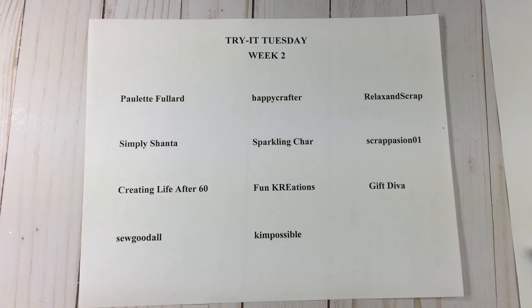So Good All, who is Audrey, made the cutest keychain. Keychains were all the rage not that long ago, with all the dies and things people were using to create them — and hers is adorable. The image she put on there is just so cute, so make sure you go by Audrey's channel. Happy Crafter — that is Lisa.